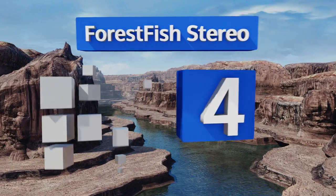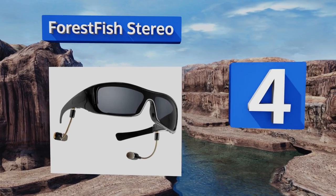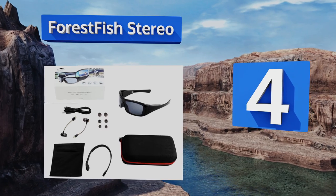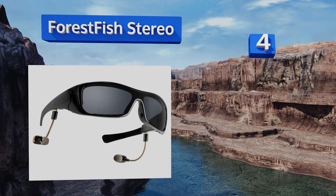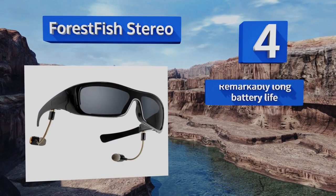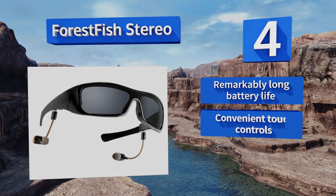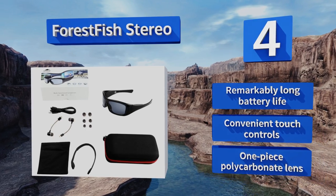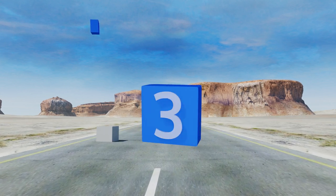At number four, the Forest Fish Stereo are a reasonably priced option that delivers entertainment on the go without sacrificing sound quality or clarity. Plus they're lightweight and their curved construction fits well on most faces. They feature a remarkably long battery life, convenient touch controls, and a one-piece polycarbonate lens.